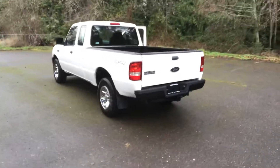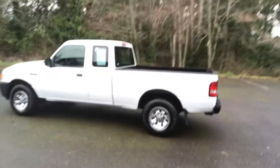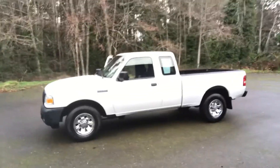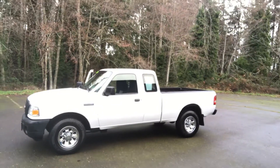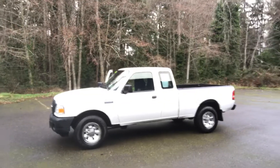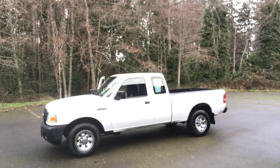We do have this very nice little super cab Ranger four-wheel drive pickup on sale today for $12,644. If you think you have an interest, please give us a call at 360-457-9663. You can see the rest of our inventory at reedandjohnson.com. We'd love to hear from you — talk to you soon, thanks.